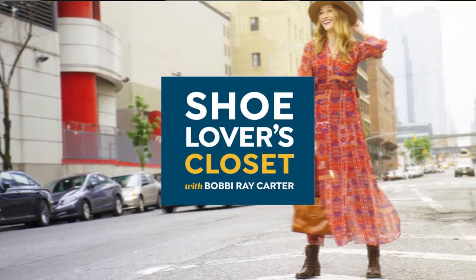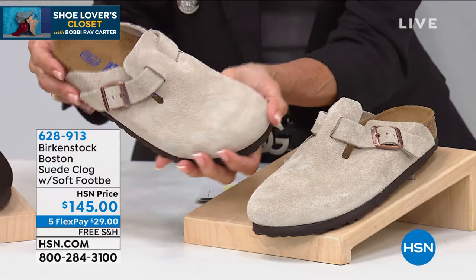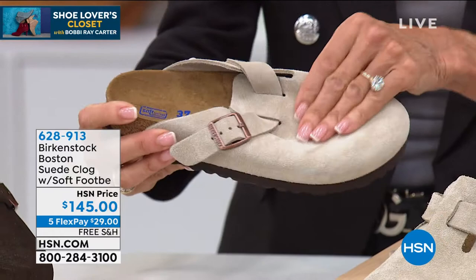We're going to move right into the best-selling clog from the entire Birkenstock line. This is all done on the original Birkenstock footbed. We'll talk about all of the different layers, the deep heel cup, everything anatomically shaped and all genuine suede. $145 today, five flex pay, free shipping and handling.